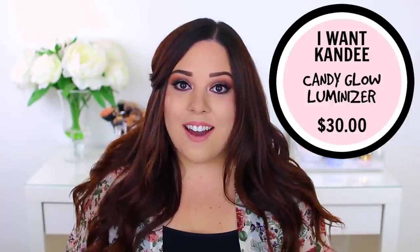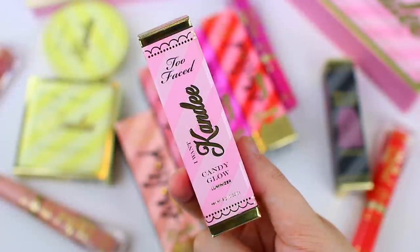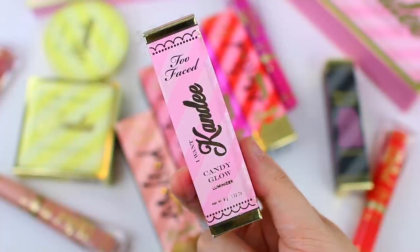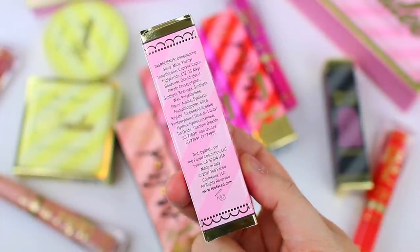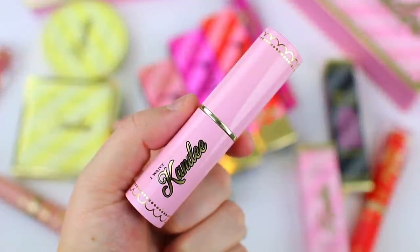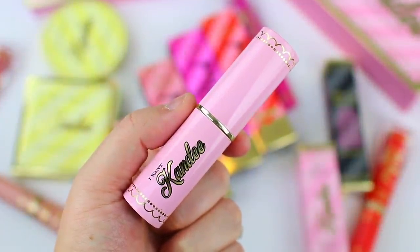The next product is the Candy Glow Luminizer. This product is very beautiful and I can see it being really popular. It is an ultra glowing highlighting stick that smells like cotton candy — probably one of the strongest smelling products from the collection. It's very vanilla, very candy-like. I can't smell any of these products once they're on my actual face, but this one does have a very strong scent.